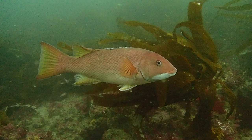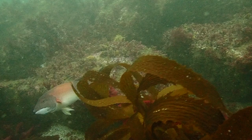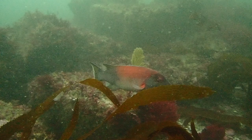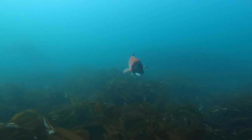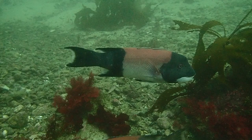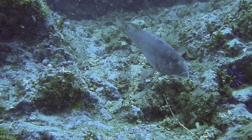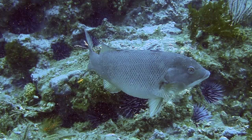At the rocky base of the kelp forest, we find a sheephead in its initial phase, marked by a rich pink color and white chin. As sheephead progress to their terminal phase, their heads and tails fade to black. As they age, they develop a prominent bulbous forehead. In all phases, they have thick fleshy lips and pointed canine teeth. Juveniles are orange in color with a thin white stripe running the length of their body.